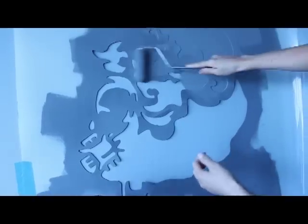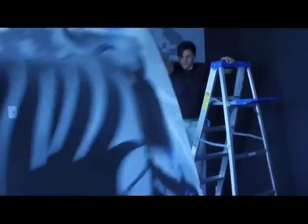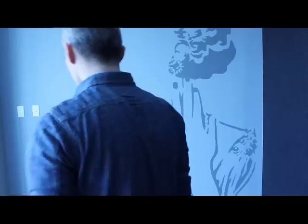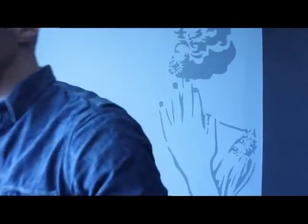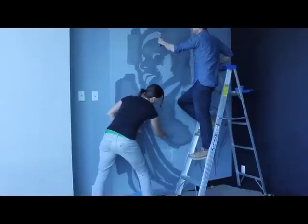They apply two even coats of paint, remove the stencil, position the next stencil, and repeat the paint process.